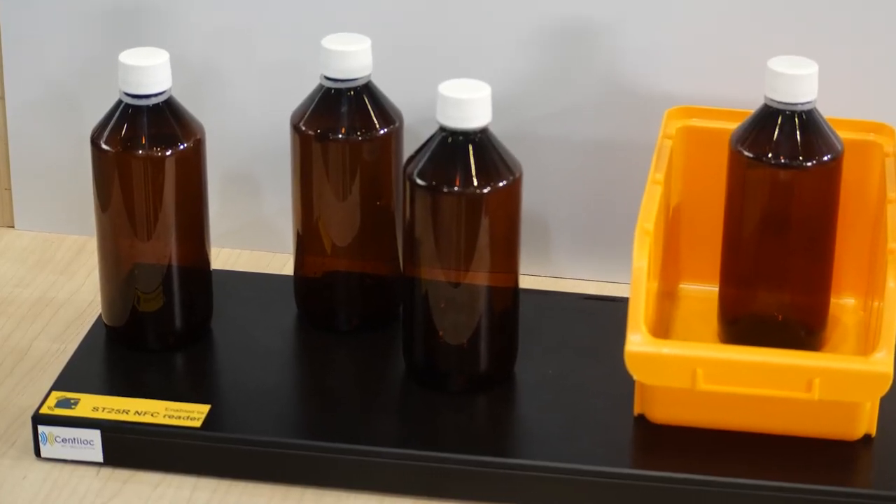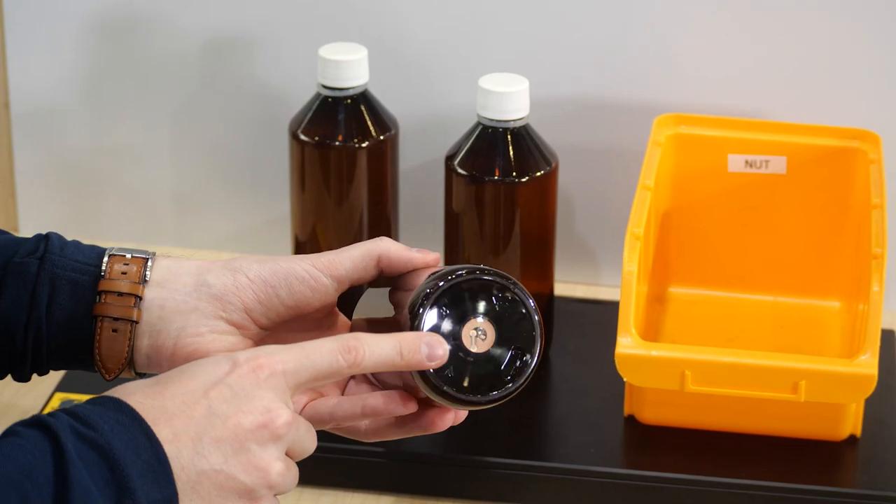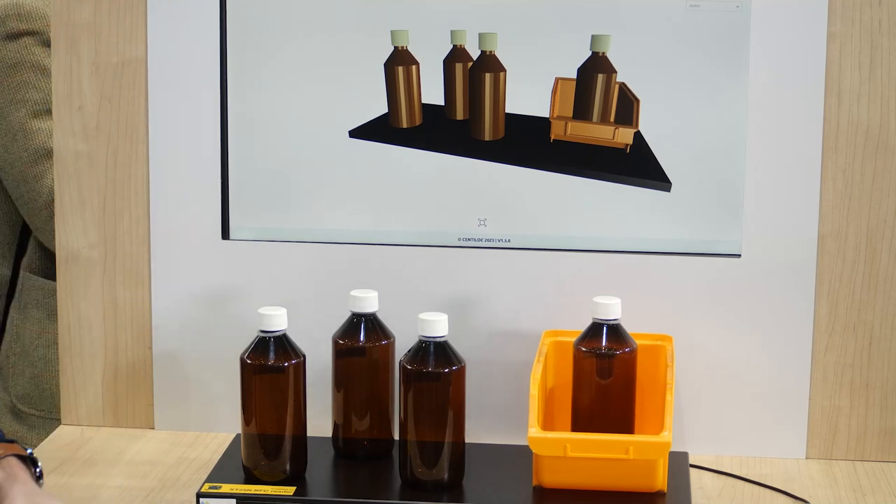Let me show you an example. Right here we have the so-called Connected Shelf, which uses a ST25R NFC Reader and ST25TV NFC Tags to enable real-time tracking of products in shelves. This is not only helpful in stores and markets, but also in industrial environments and manufacturing lines. As you can see on the screen, we have placed a set of products on the reader platform, which embeds a ST25R 3916. Each of the products is equipped with tiny NFC Tags.